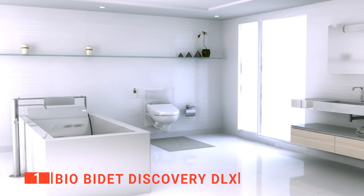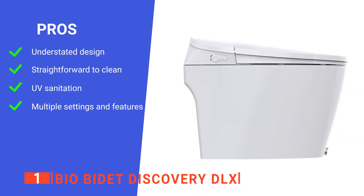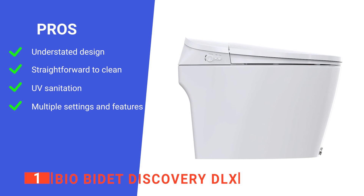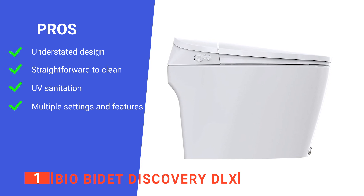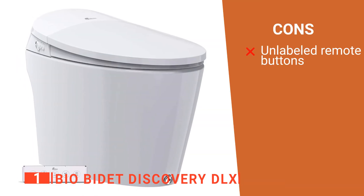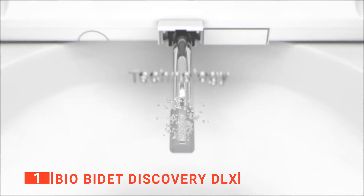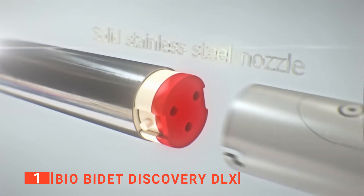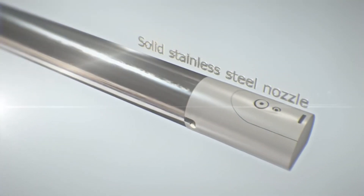This vast range of functions makes it suitable for any home. Its pros are: it has a minimalistic aesthetic, it's easy to clean, it's incredibly hygienic, and it has a vast range of functions. However, its remote control buttons are a little unclear. The BioBidet Discovery DLX is a versatile unit that makes every trip to the bathroom a joy, and it's recommended for anyone looking for more convenience and hygiene in their life.